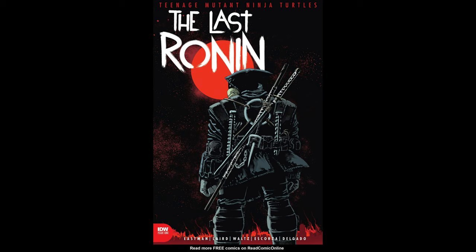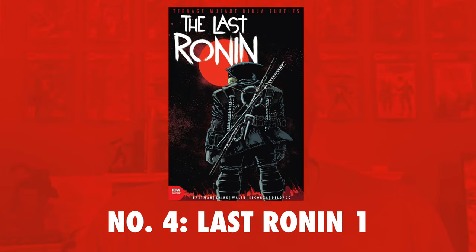Number 4 on the list is Teenage Mutant Ninja Turtles: The Last Ronin. If you talk about resilient, this book is it. Two of the last four months have seen this book in the number one spot, and it's been no lower than its current ranking in the fourth spot. I have a feeling that Turtle fans and speculation will keep this book on the list for the next several months ahead.